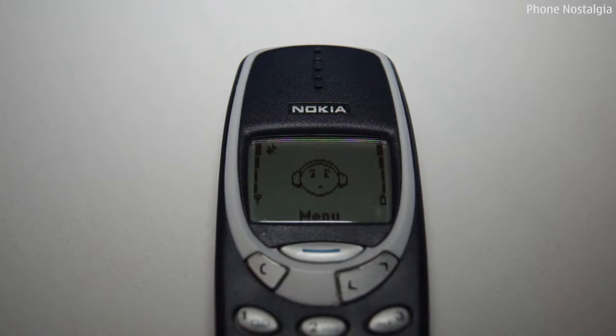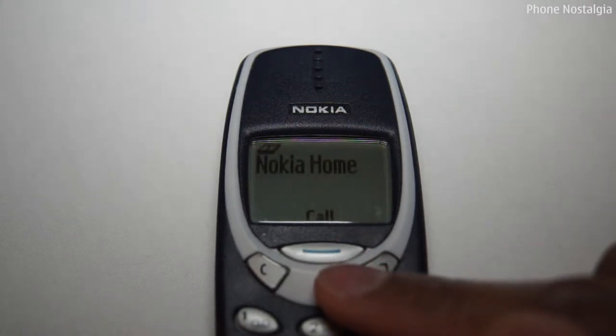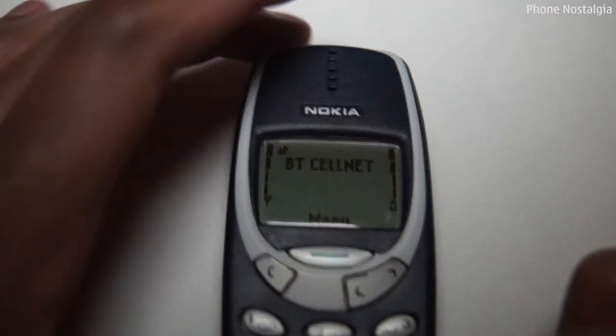The handset also had shortcuts like modern phones, which can be used to quickly access the contacts in your phone — for when you actually used to make phone calls on your phone — or to select a profile quickly.